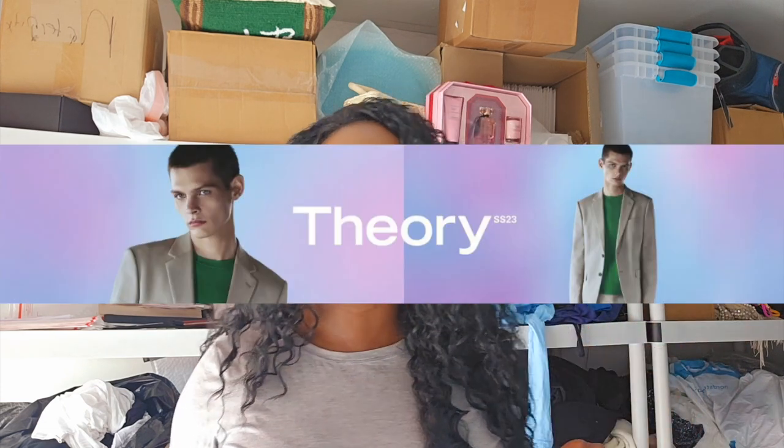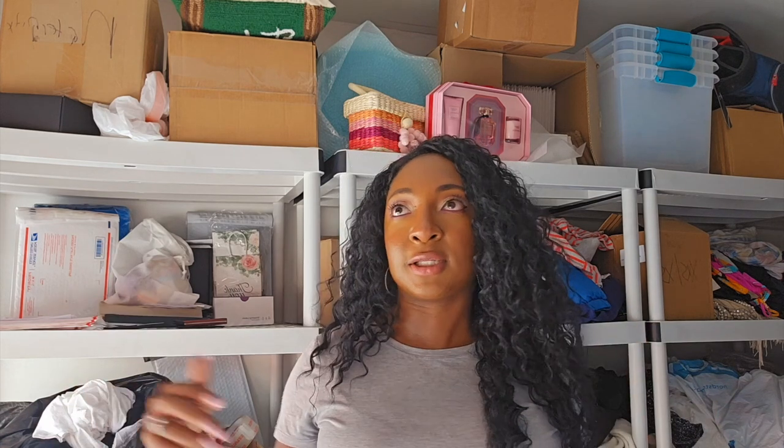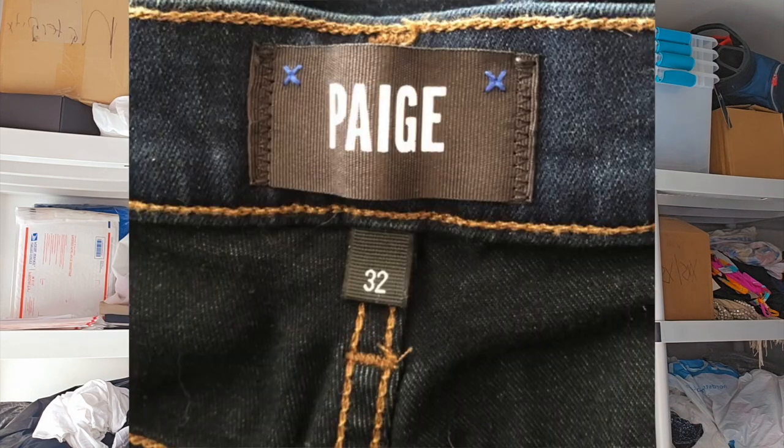Theory men's and Paige men's jeans — I'll lump those together. Theory women's stuff — you've got to look up comps, and I think finding Theory is very regional. I find it every single time I thrift in Los Angeles, but when I've thrifted in New Jersey, Florida, or Montana, I don't find it at all. Theory men's — I find it quite a bit. Even if it doesn't move super fast, when it does sell it usually sells at full price for me. Paige women's jeans I used to sell for so much money, but now it's a slower mover. The men's jeans are still holding their value.